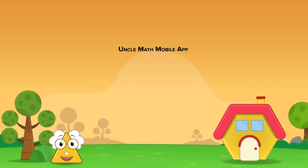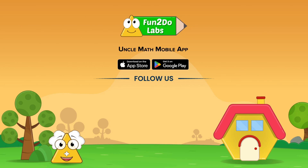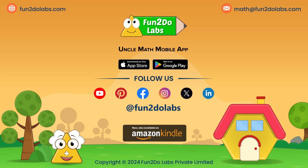Download the Uncle Math mobile app on your Apple or Android device. Stay tuned to enjoy more math games, songs, and stories. Please like, share, and subscribe to our channel.